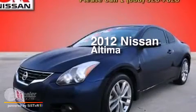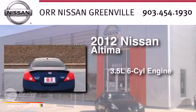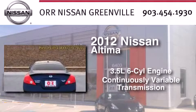This is a 2012 Nissan Altima. It has a 3.5-liter six-cylinder engine and a continuous variable transmission.